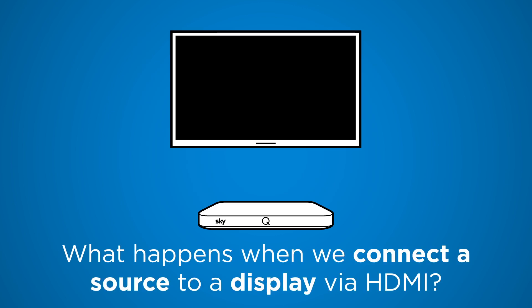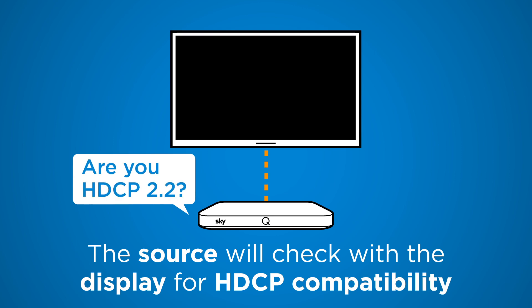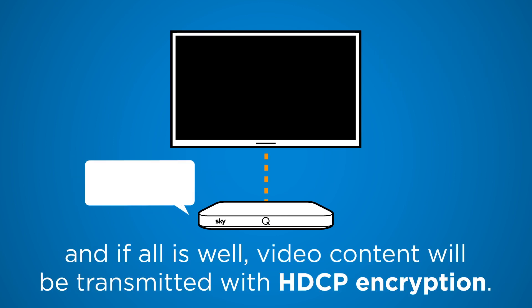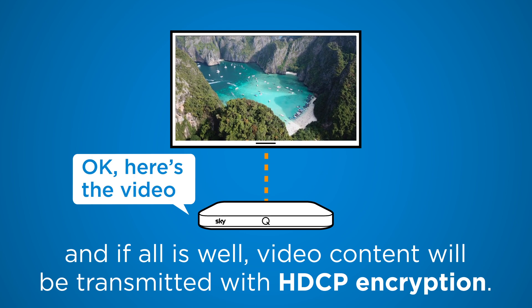What happens when we connect a source to a display via HDMI? The source will check with the display for HDCP compatibility, and if all is well, video content will be transmitted with HDCP encryption.